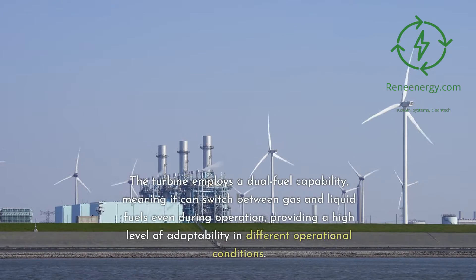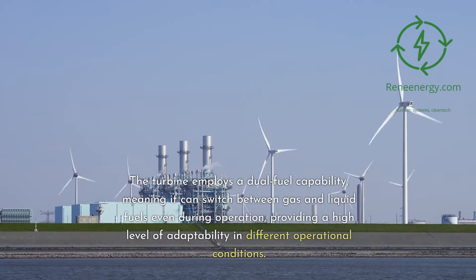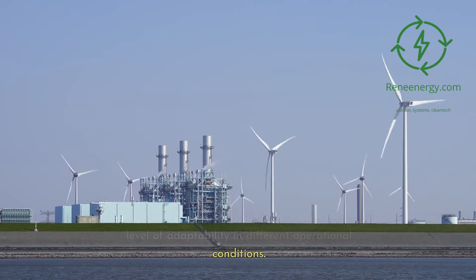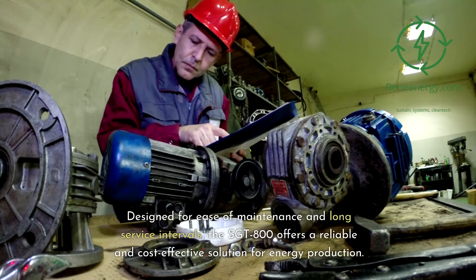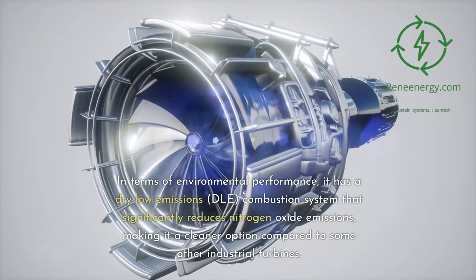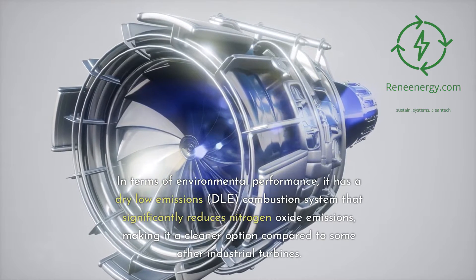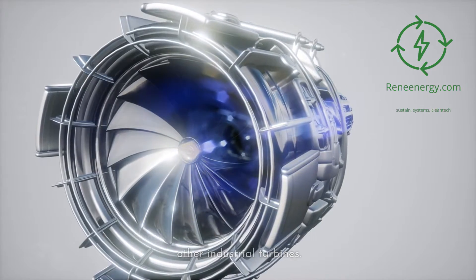The turbine employs a dual fuel capability, meaning it can switch between gas and liquid fuels even during operation, providing a high level of adaptability in different operational conditions. Designed for ease of maintenance and long service intervals, the Sargent 800 offers a reliable and cost-effective solution for energy production. It features a dry low emissions (DLE) combustion system that significantly reduces nitrogen oxide emissions, making it a cleaner option compared to some other industrial turbines.